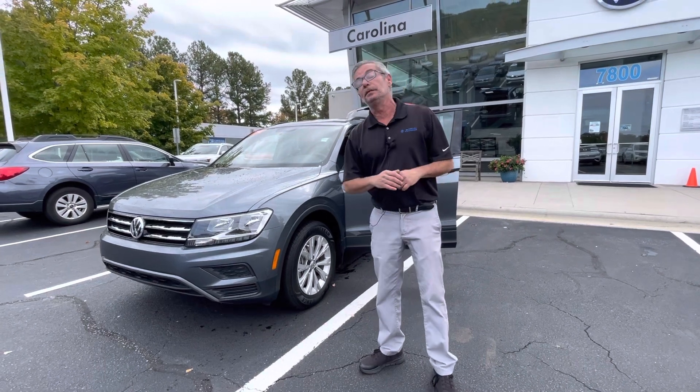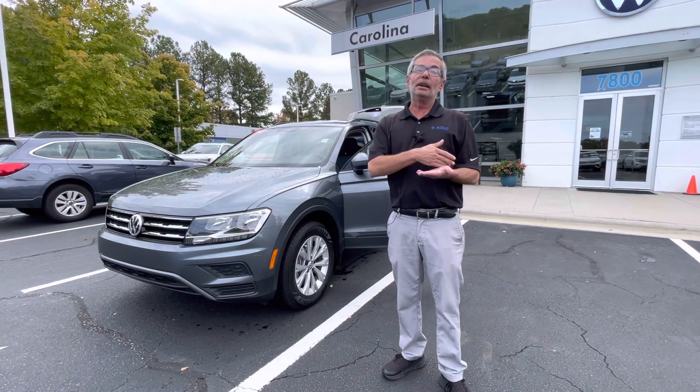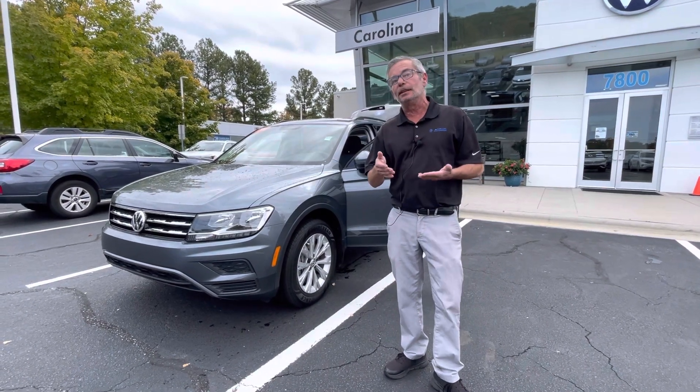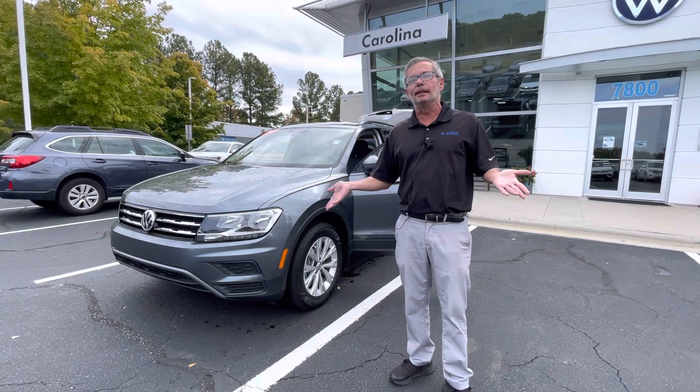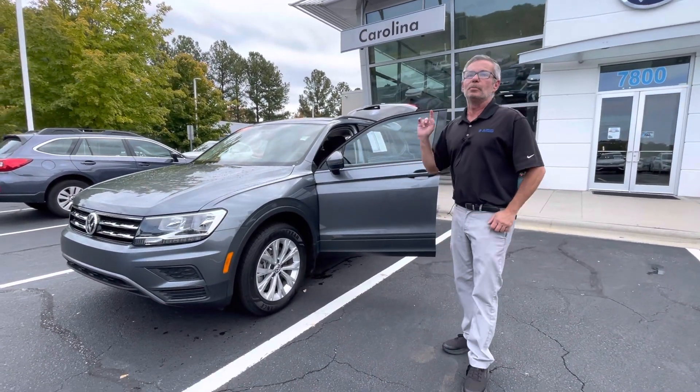This vehicle only has 15,000 miles, and since it is certified, you get the remainder of the four years, 50,000 miles, and then two years and 24,000 kick in. So basically, this vehicle has a better warranty than a brand new one.